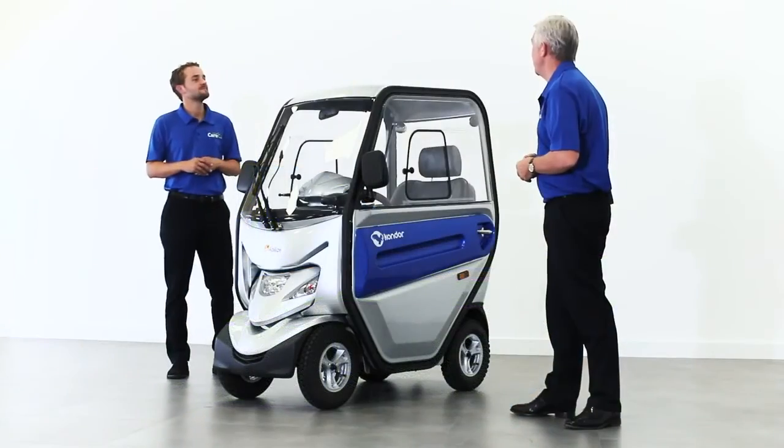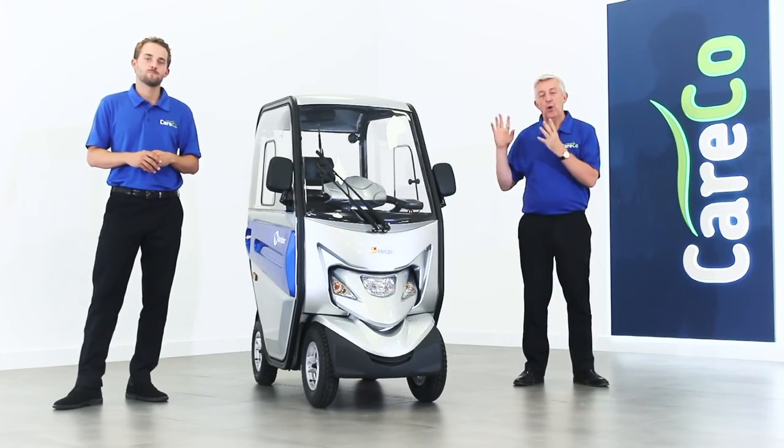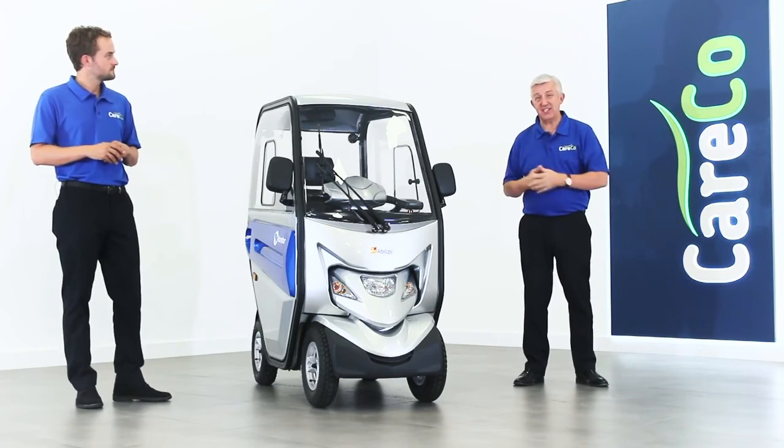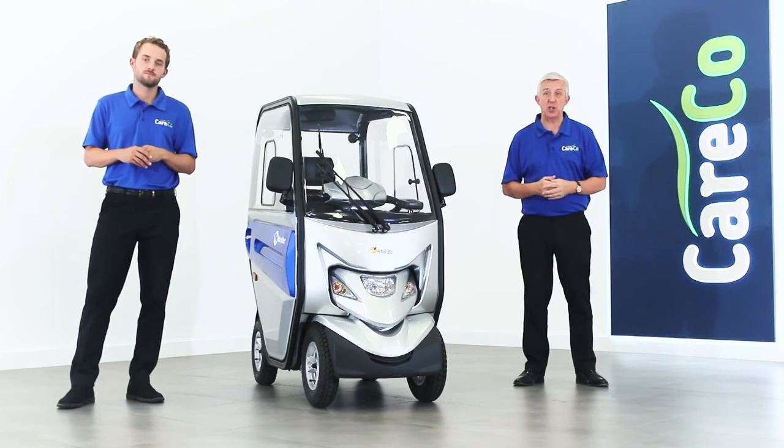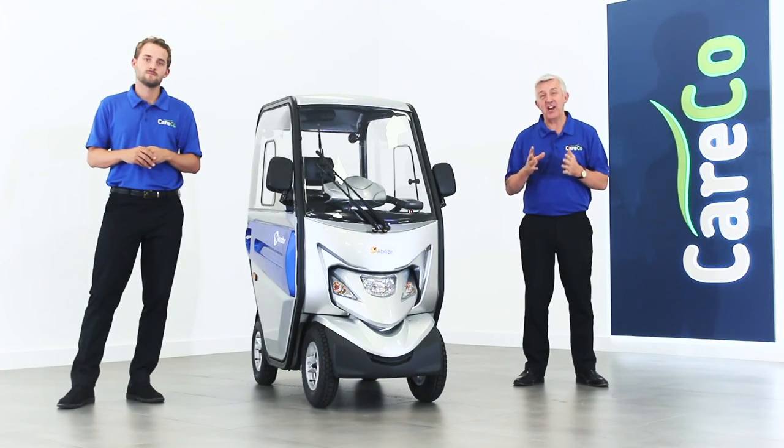Will, that's great — thank you very much indeed. No problem at all. That's the Abelise Condor, an all-weather mobility scooter — a fantastic scooter. You can find out more details on the website careco.co.uk. It's available now online, on tablet, on mobile, and of course you can always give us a call. Thank you for watching.